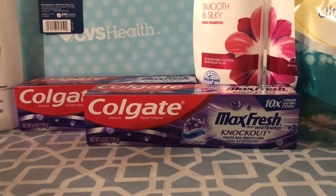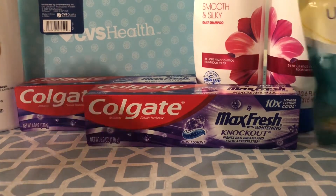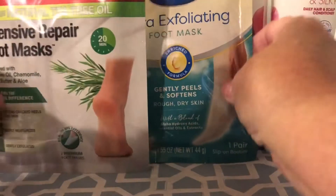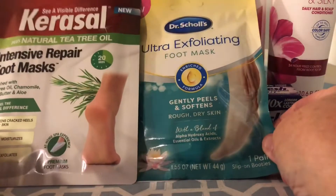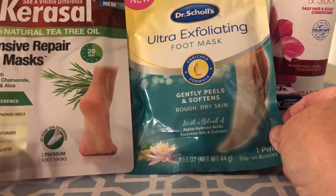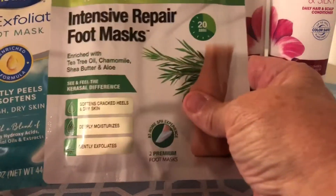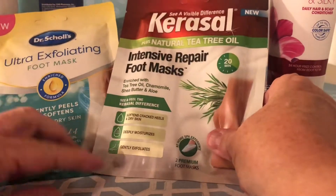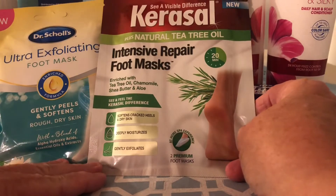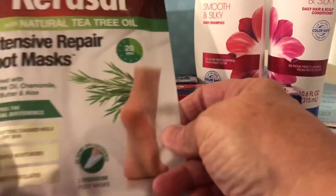I used the foot cream for the Carousel and it is very good. The Carousel was $7.99 and the Dr. Scholl's was $5.99. I had a $3 off coupon for the Dr. Scholl's bringing it down to $4.99 — together they were about $10, and I got back a $5 extra care buck, so it cost me about $2.50 for each.